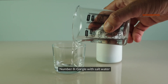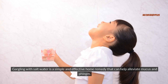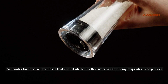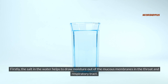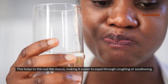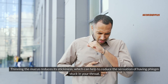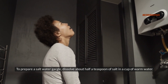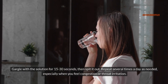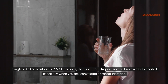Number eight: gargle with salt water. Gargling with salt water is a simple and effective home remedy that can help alleviate mucus and phlegm. The salt in the water helps to draw moisture out of the mucus membranes in the throat and respiratory tract, thinning out the mucus and making it easier to expel. To prepare a salt water gargle, dissolve about half a teaspoon of salt in a cup of warm water, gargle with the solution for 15-30 seconds, then spit it out. Repeat several times a day as needed, especially when you feel congestion or throat irritation.